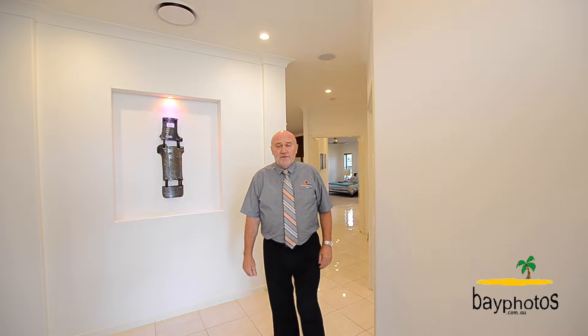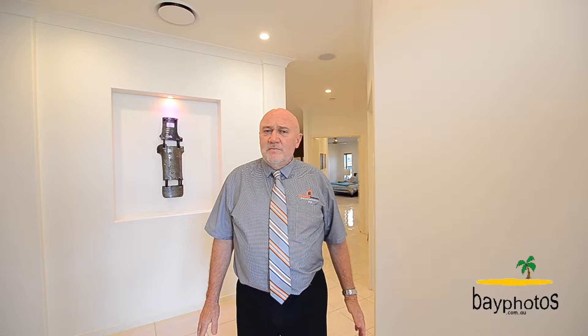Hi, I'm Rob Whitney from Whitney Real Estate. I'm at number 18 Milo Street, Wandana. This home is definitely special and different — you have to see it to believe. Come with me now and have a look through.